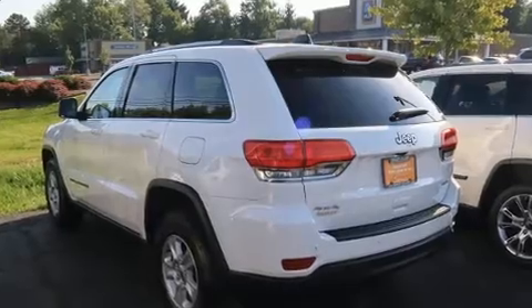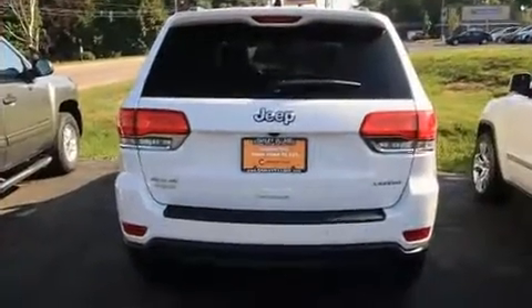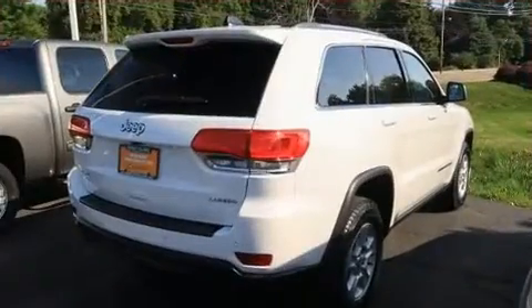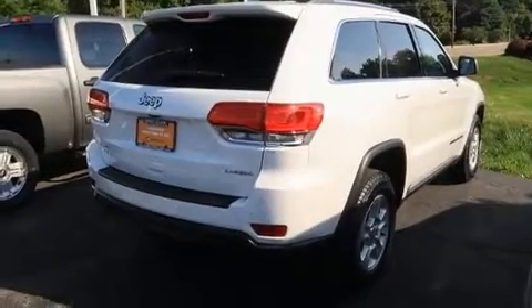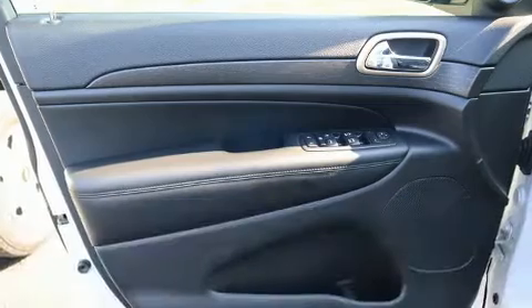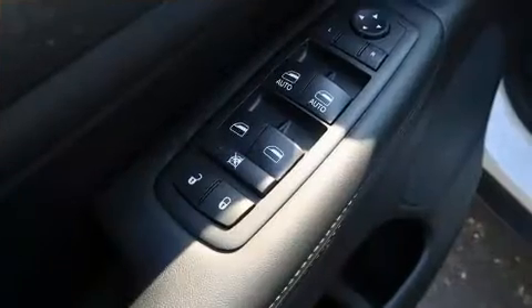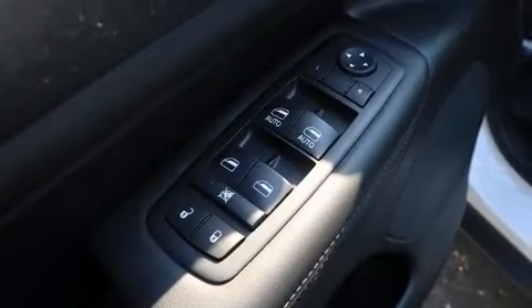Under the hood you'll find a six-cylinder engine with more than 270 horsepower, and for added security, dynamic stability control supplements the drivetrain. Four-wheel drive allows you to go places you've only imagined.